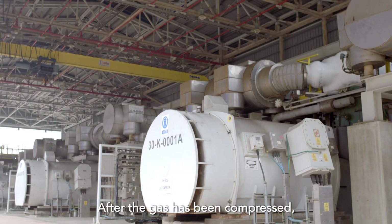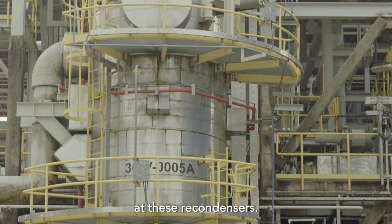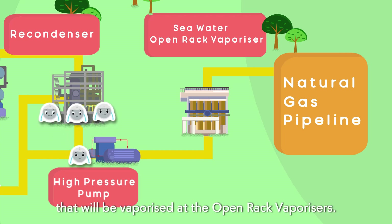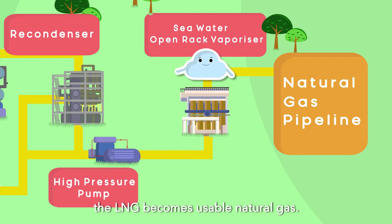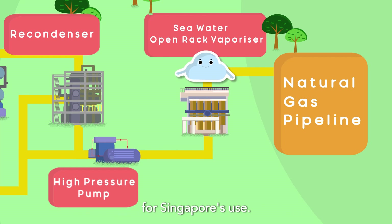After the gas has been compressed, it is mixed with some of the LNG from the tanks at the recondensers. It is then turned back into liquid and mixed with the rest of the LNG that will be vaporized at the open rack vaporizers. After going through the vaporizer, the LNG becomes usable natural gas, which is transported through our natural gas pipeline for Singapore's use.